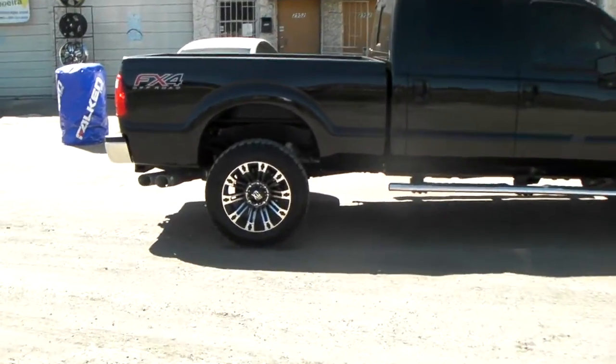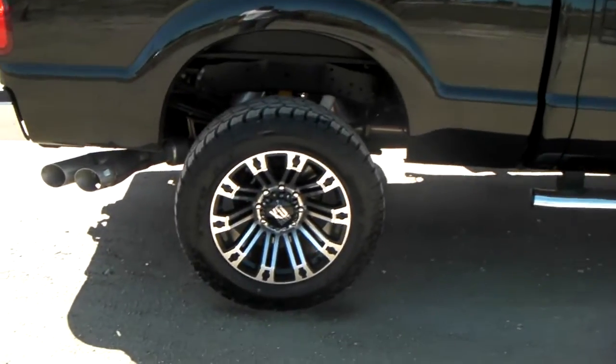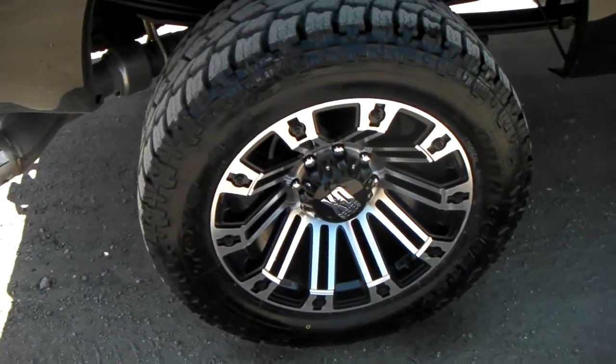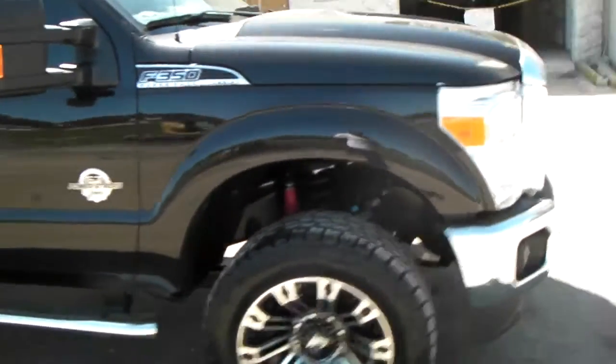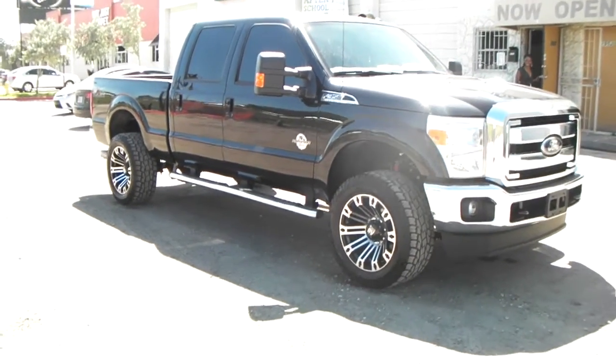Right now you're looking at a Ford F-350 Super Duty. Got the XD Series Brigade, XD Series 810, machined in black with the 305/55R20 Toyo Open Country MT. Great looking vehicle, great looking wheel. This is the 20x10 with a 305/55R20 — no lift, no anything, just how it is.